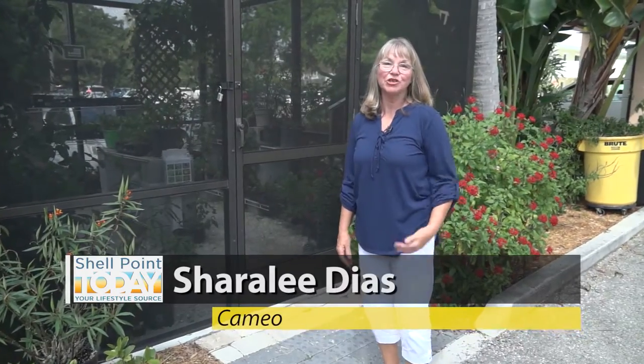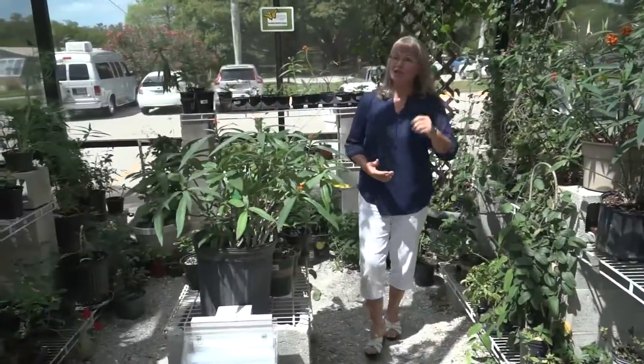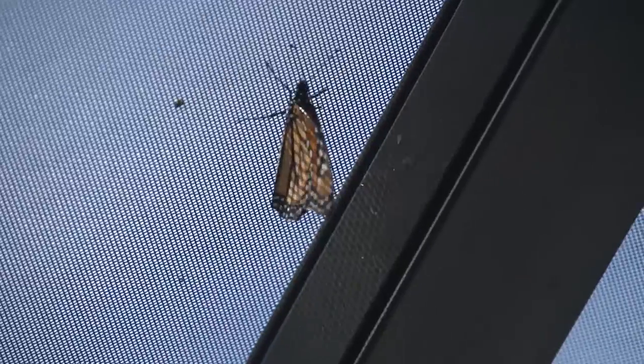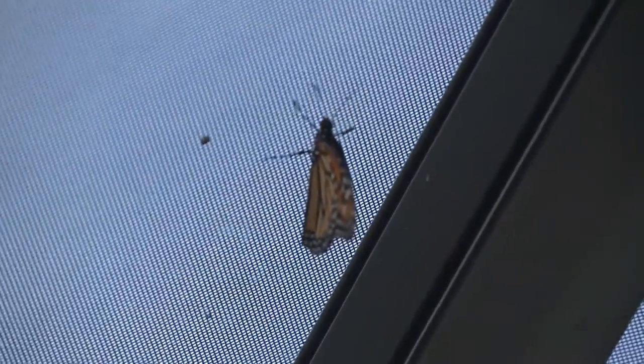Welcome back to the Bed and Breakfast, let me show you what's going on today. Last year was our first year and we were happy to report that we released 523 butterflies — at least that many checked in as caterpillars and checked out as butterflies. So far in January and February we've released 91, so we're well on our way to exceeding last year's total.